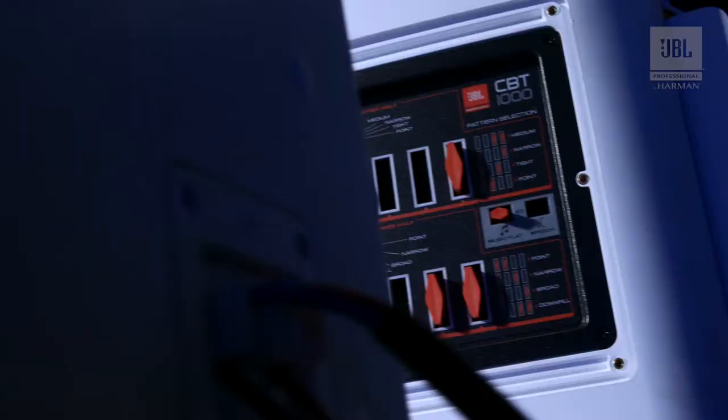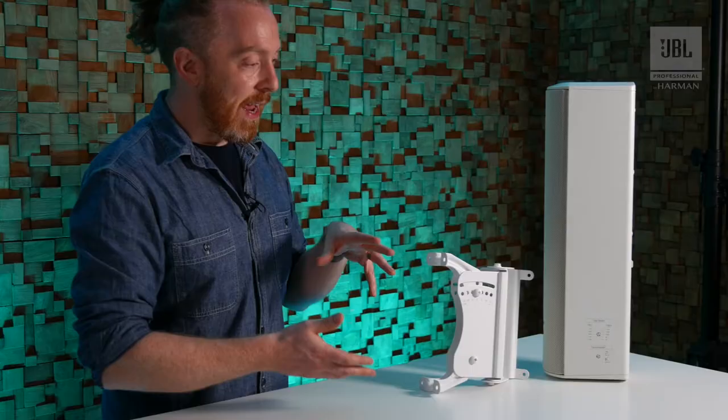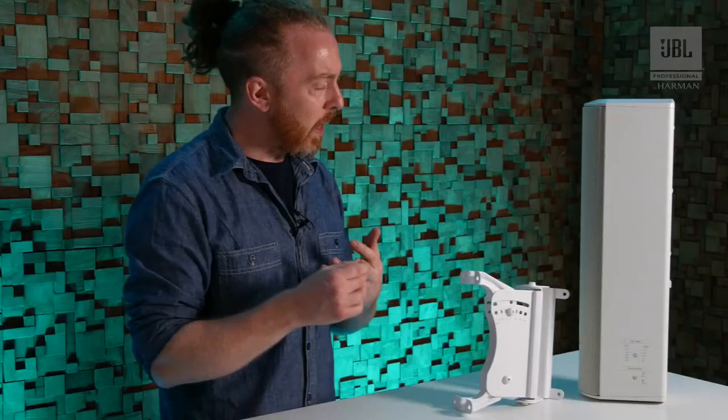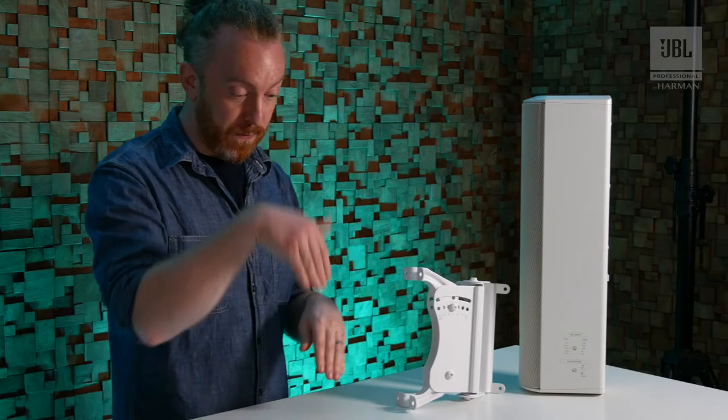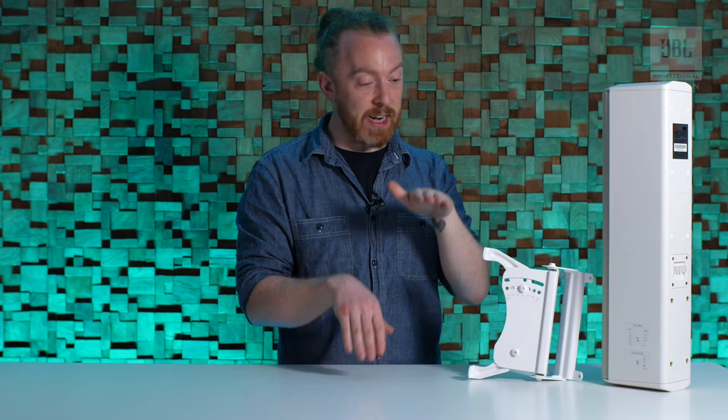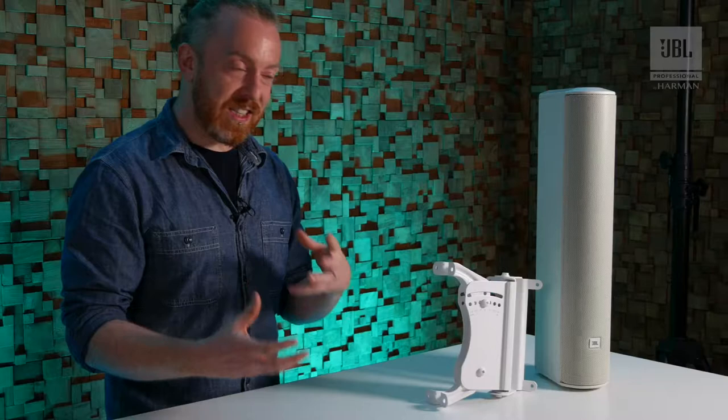On the CBT-1000 you get jumper blocks rather than little switches, and they're far more configurable. They let you essentially choose two settings per box: point, which is very narrow for long throw applications; narrow; broad; or downfill, which is for covering the area right in front of the speaker. You can choose any combination of those between them and it's all done passively in the box.